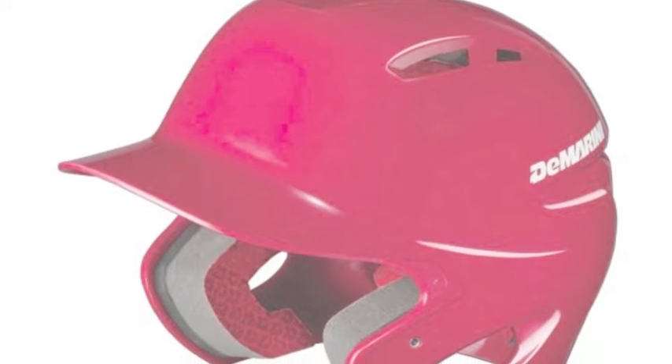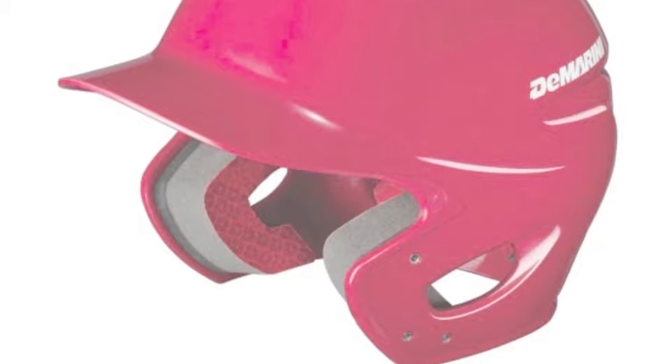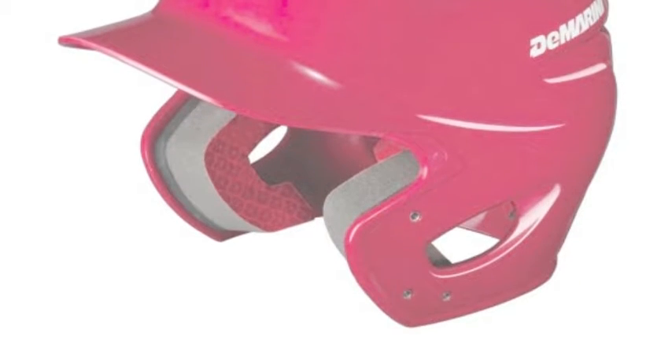It is necessary to use the best safety equipment possible. One piece of safety equipment everybody should wear is a batting helmet.